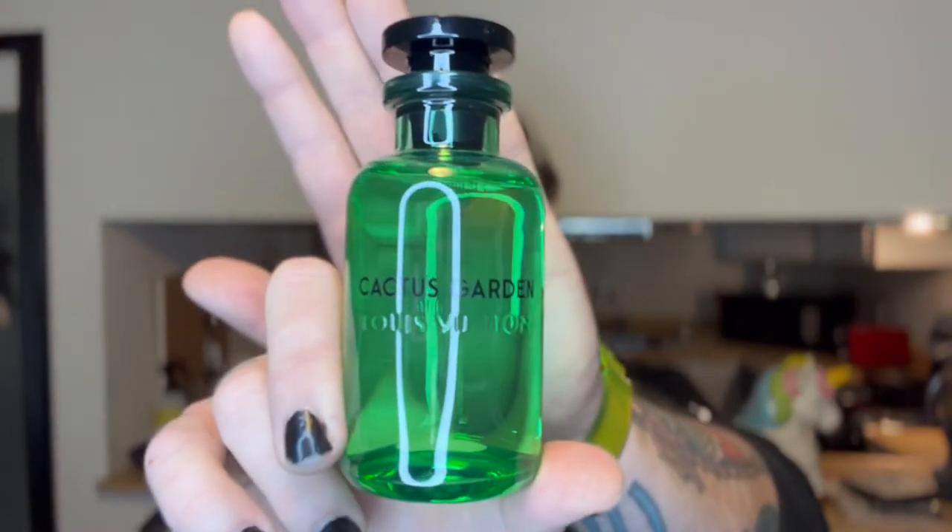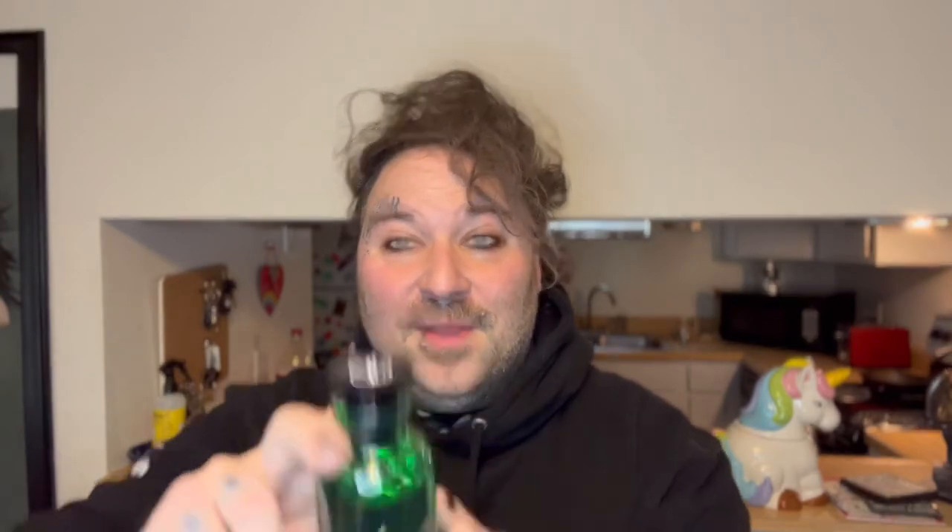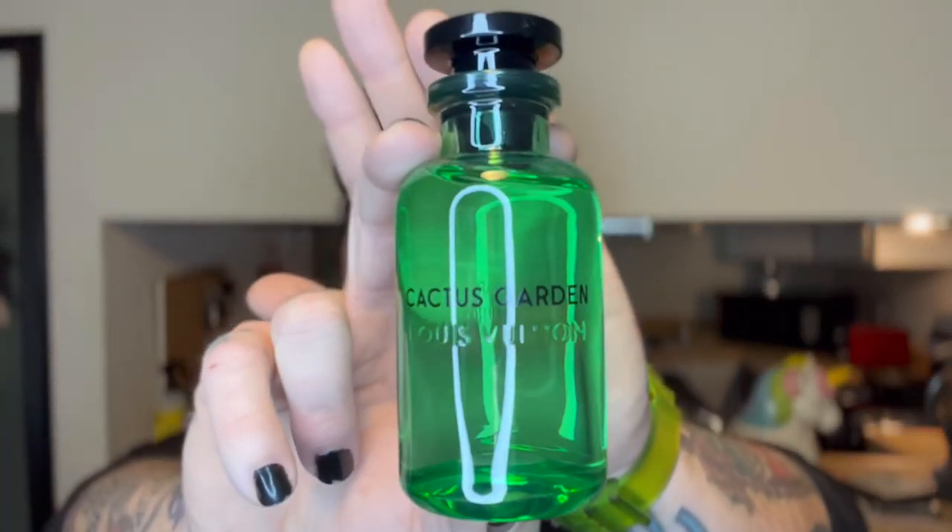Today is a very special unboxing, but before we get into that I want to show you my scent of the day. This is a recent purchase — one that I was dying and pawing after for so long and I finally got it. Today's scent of the day is Cactus Garden by Louis Vuitton. It's fresh, it just smells like springtime. It is one of their best scents in my opinion — kind of like a fan favorite. I love it so much.